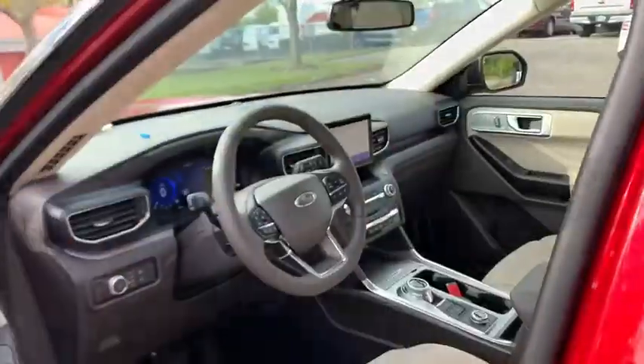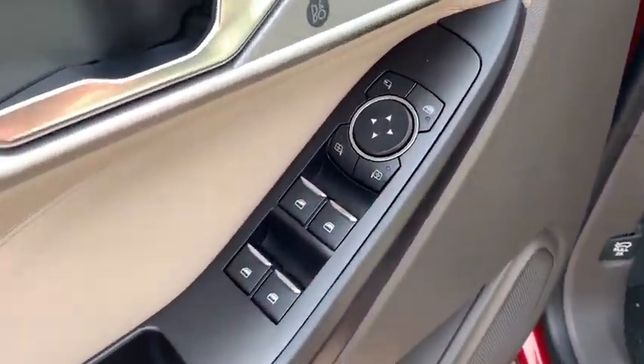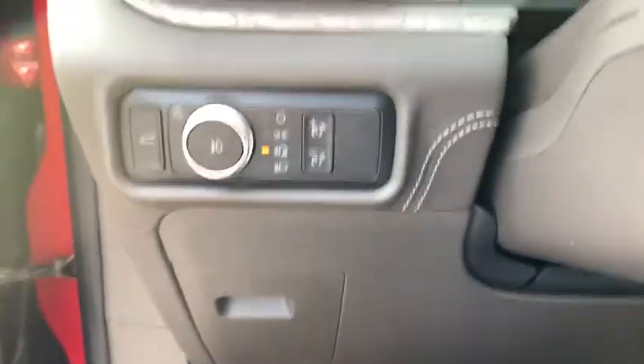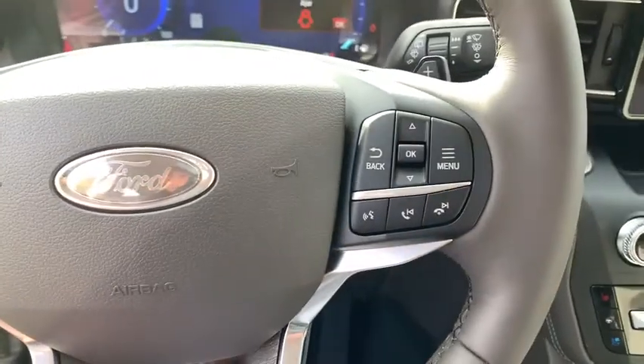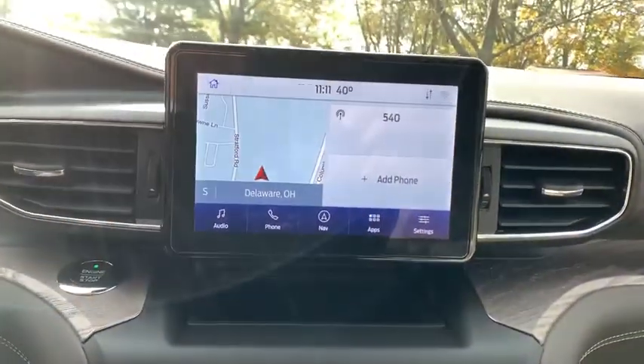Remote start, navigation system, keyless entry, traction control, heated seats, power passenger seat, power liftgate, leather-wrapped steering wheel, dual airbags, Bluetooth, power steering, cruise control, four-wheel disc brakes.